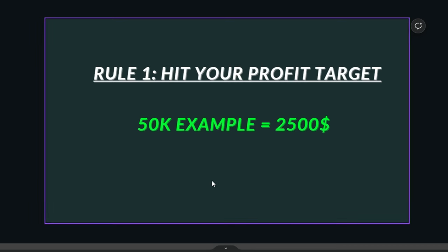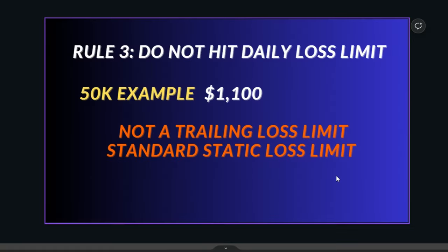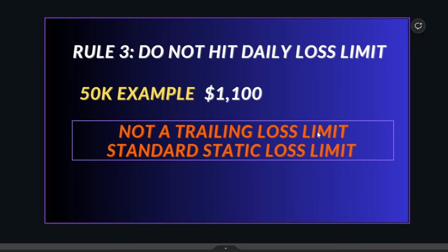They have minimal rules. Pretty much just one rule in the evaluation: hit your profit target and don't hit your daily loss limit or the overall drawdown. There's no other rule that will fail your account. They do have a rule about not exceeding maximum position size, but it doesn't fail you — it just stops you from trading. For example, if you put on 10 contracts, it just won't go through.